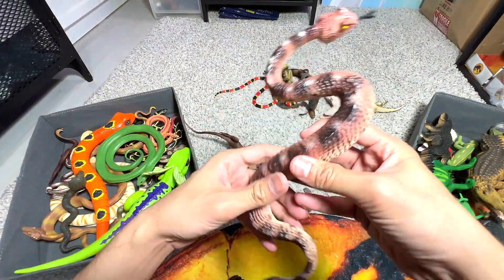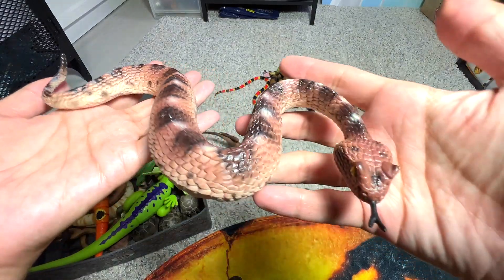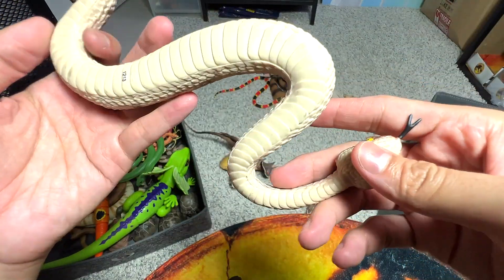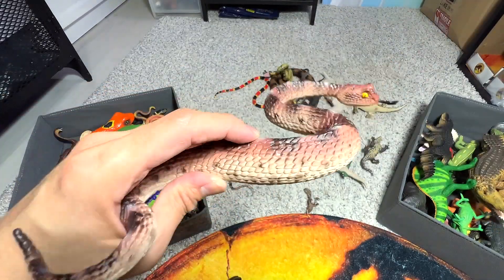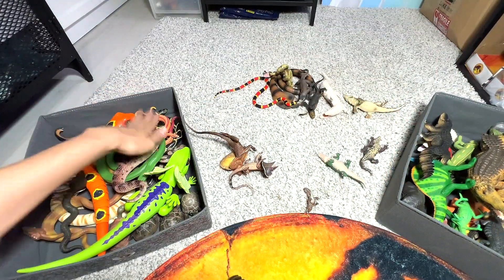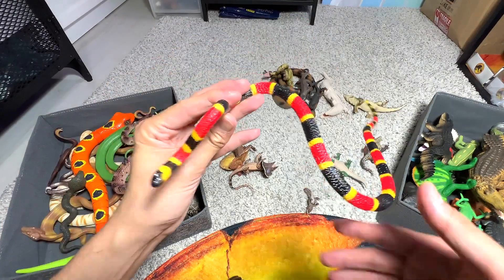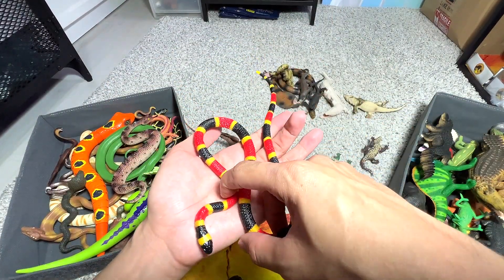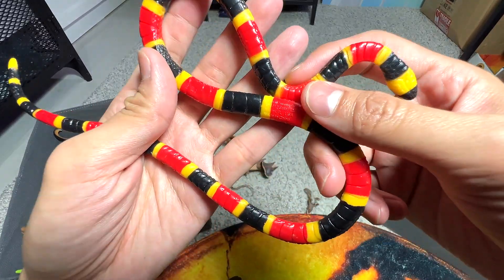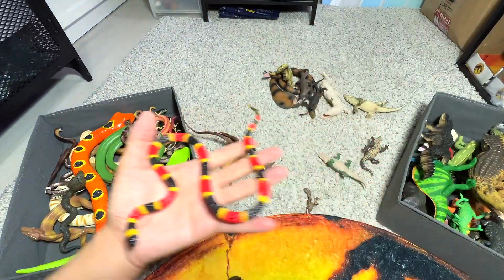Here's another snake. What is this? It's a sidewinder rattlesnake — a 2008 figure. And this is a coral snake — yeah, coral snake. And it's a baby. Nice one.